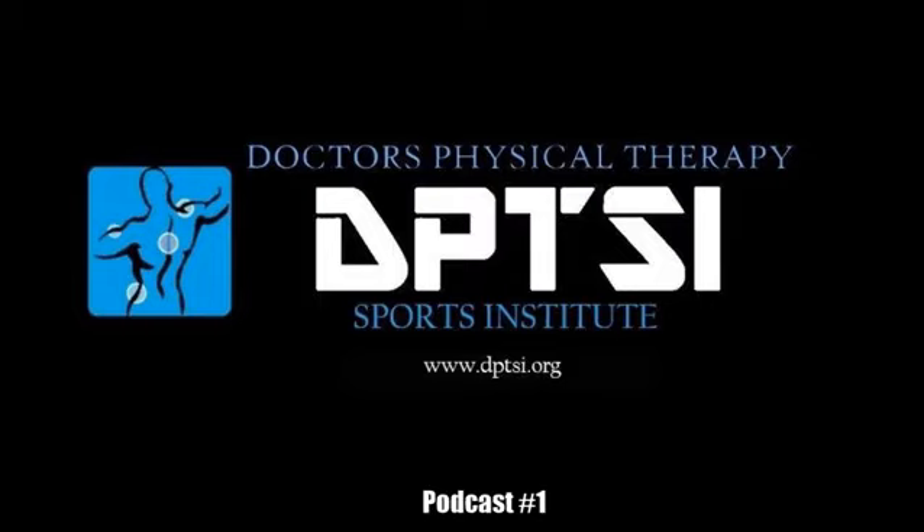Come out and check out the anti-gravity Alter-G machine. If you say you heard our podcast, we'll give you a 10-minute free session to try it out yourself.